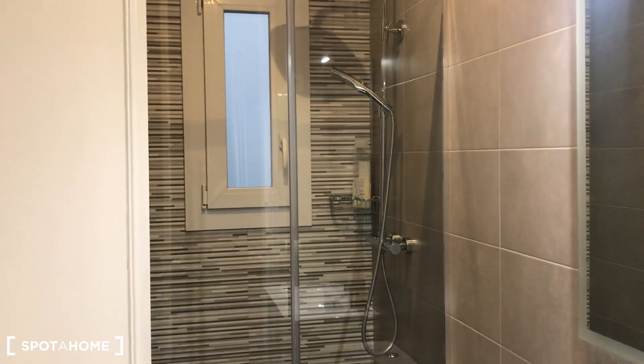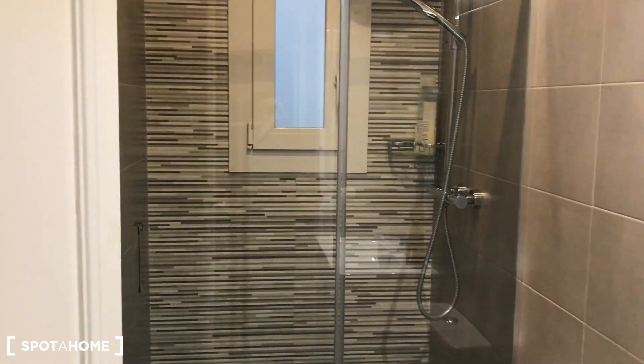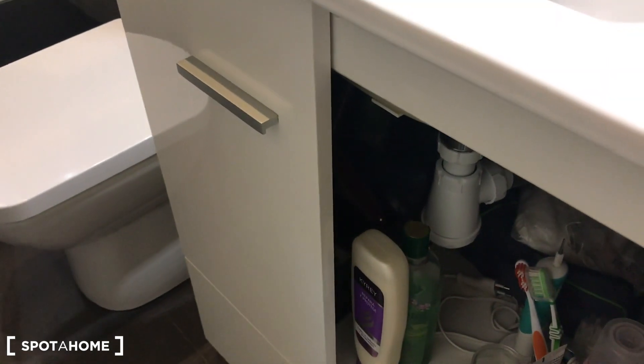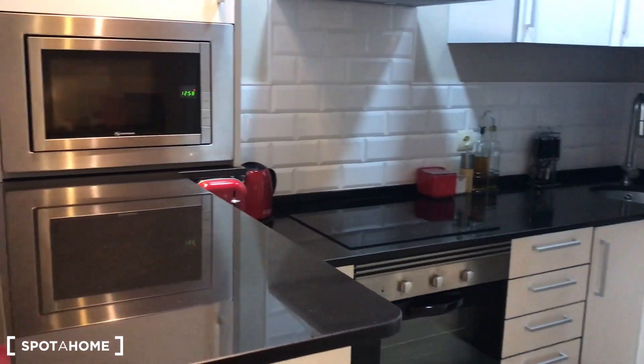This is the toilet and here we have the shower — everything is new, as you can see. You can use the glass door to access the shower. We have a closet here where you can put all your cleaning products or toilet products, and there's more storage space as well.